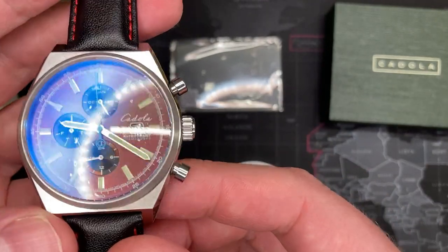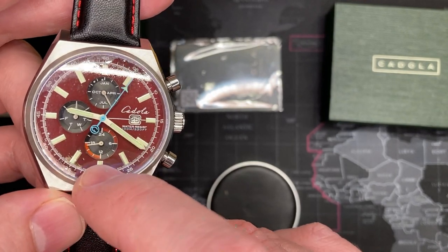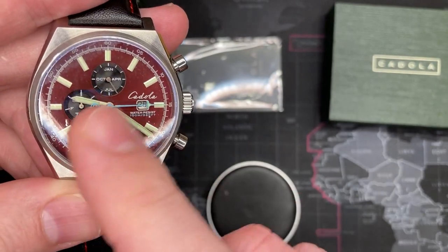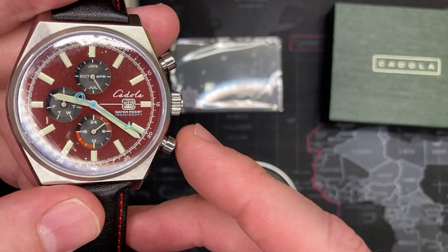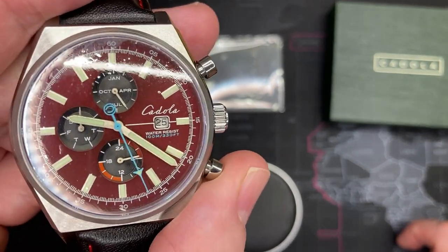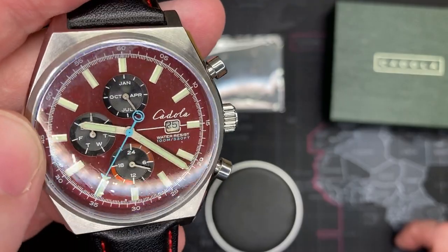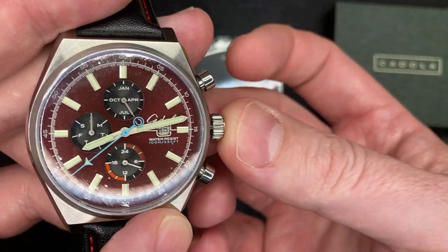It looks like a chronograph but it actually isn't a chronograph. The bottom dial at six o'clock is actually a 24-hour indicator - it's a second time zone so you can adjust it and it will go along as the main three-hand watch continues. So if you want to be in a second time zone you can set it - it works in a similar way to how a GMT watch would. At the nine o'clock position it has day of the week, which I thought was kind of cool.